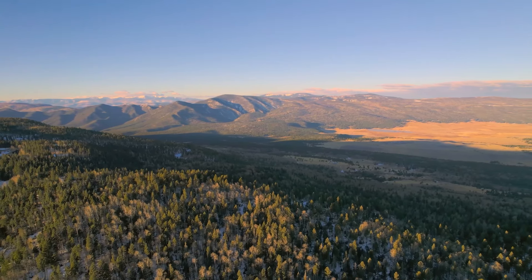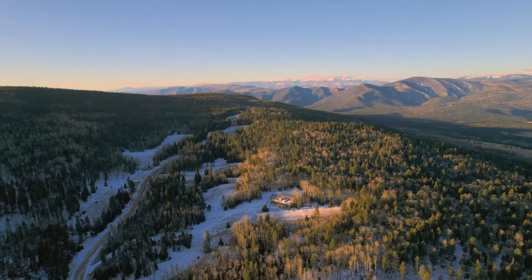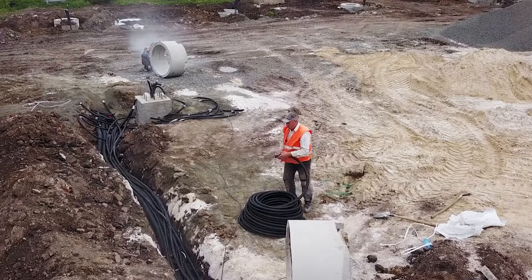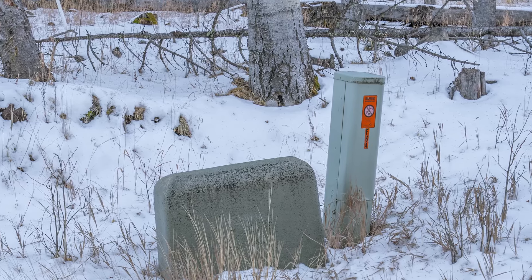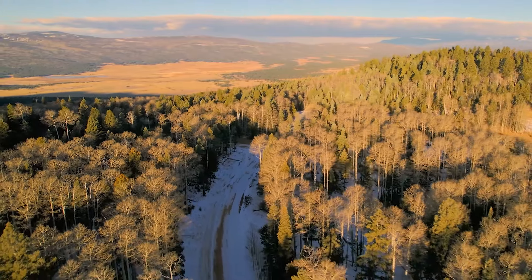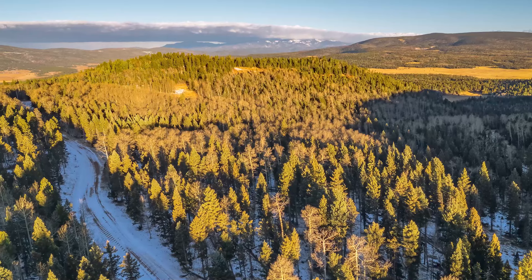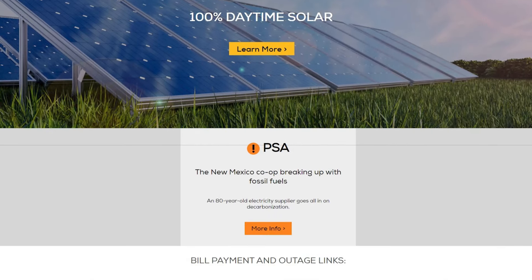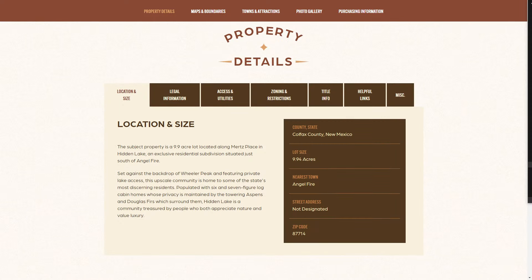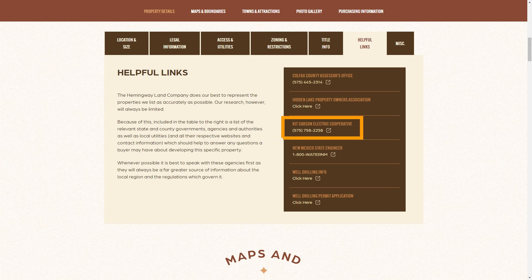In the interest of preserving the natural appearance and scenic beauty of the region, the Hidden Lake subdivision has been created without the presence of above-ground residential power lines. Instead, all power and telecom utilities are underground, and this includes at the subject property where utility boxes are present. It really should be neither difficult nor expensive to get service connected to whatever you choose to build on the land. Anyone who wants to investigate the costs associated with that can contact the Kit Carson Electric Co-op, which is the local utility that services this region, linked on the listing page under both the access and utilities tab and the helpful links tab.